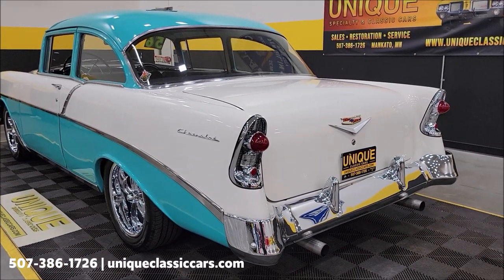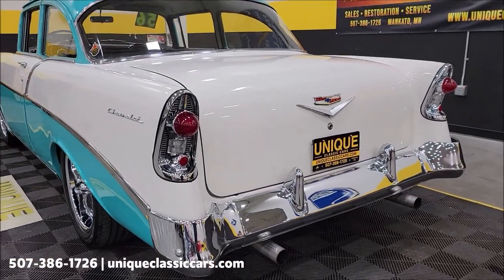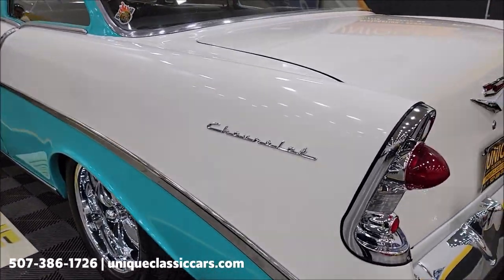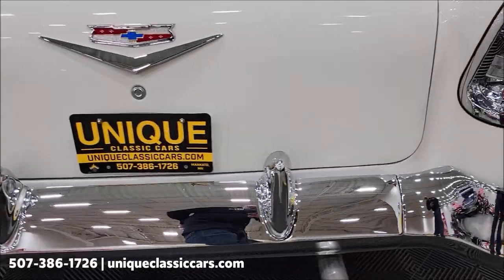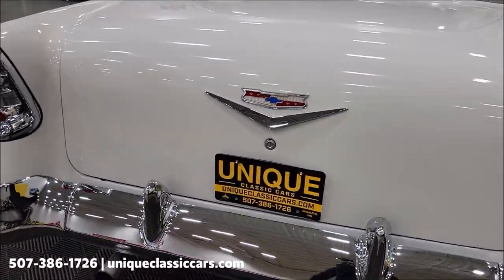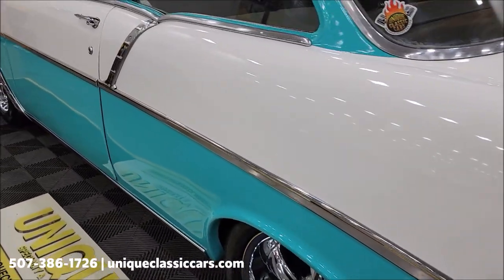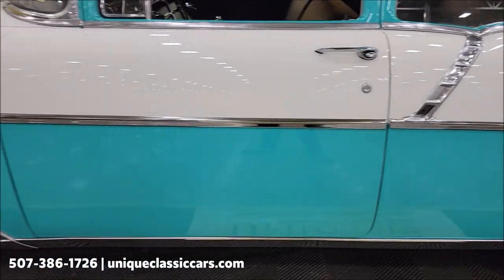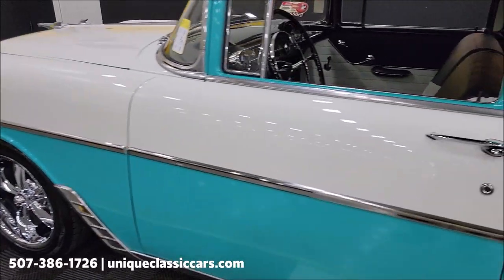Check this thing out top to bottom, inside and out — still pictures at uniqueclassiccars.com, just click the link below this video. Look down the driver's side — look at how nice a condition the bright work is in. I'll show you the rear bumper, dual exhaust, and headers coming out of that 350 small block. Take a look at the bright work all the way around the trunk and rear end of this car. Coming down the driver's side again — door gaps, look at those, and how nice the bright work lines up coming up to the front of the door.